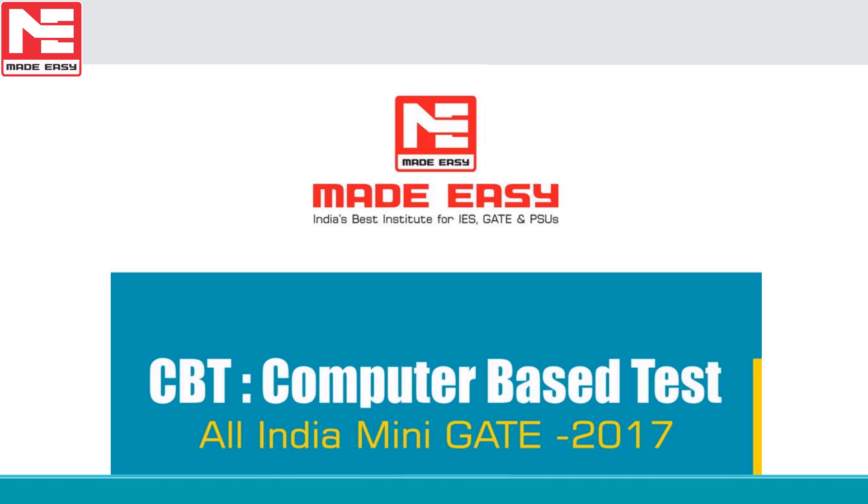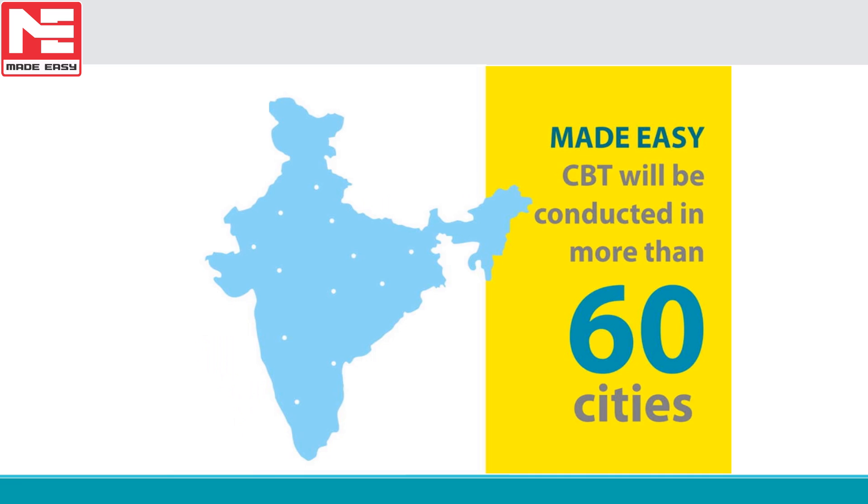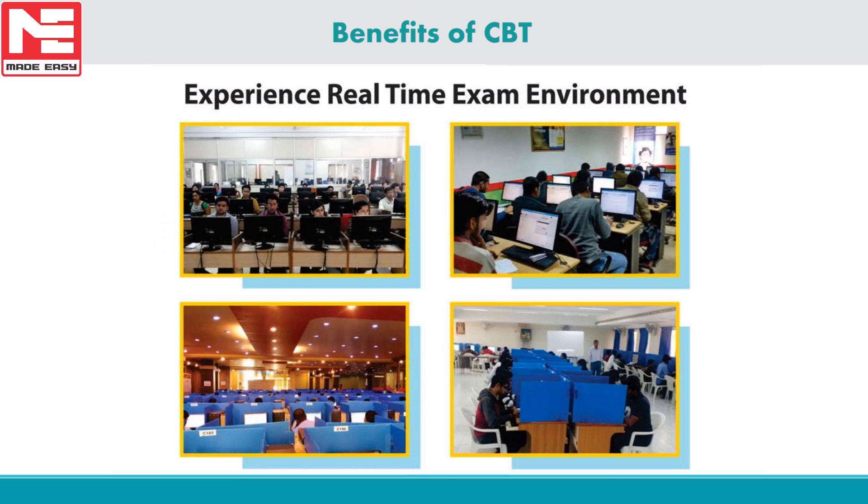The All India Mini GATE exam will be conducted at the same time in more than 60 cities in various parts of the country. Our objective is to reach all the major cities, towns, and even remote locations to help aspirants develop exam-facing skills. CBT stands for computer-based test.